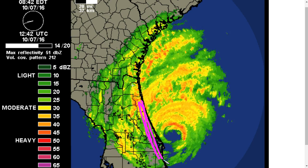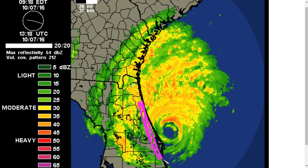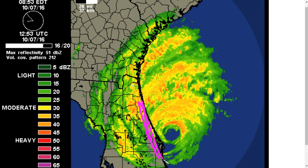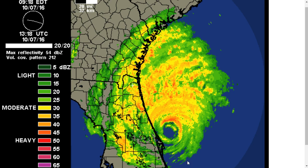We have wind gusts up to 70 mph currently in the likes of Daytona Beach, Vero Beach, and Melbourne over the last few hours, and we have had hurricane force gusts above 75 or 80 mph in Cape Canaveral and Melbourne during the earlier morning hours.